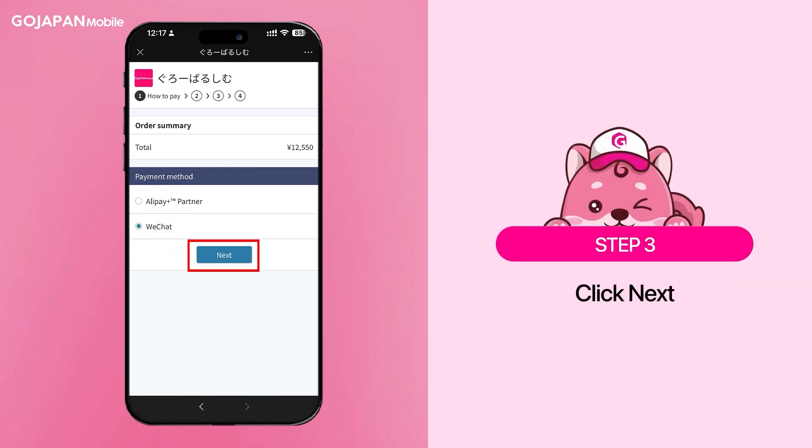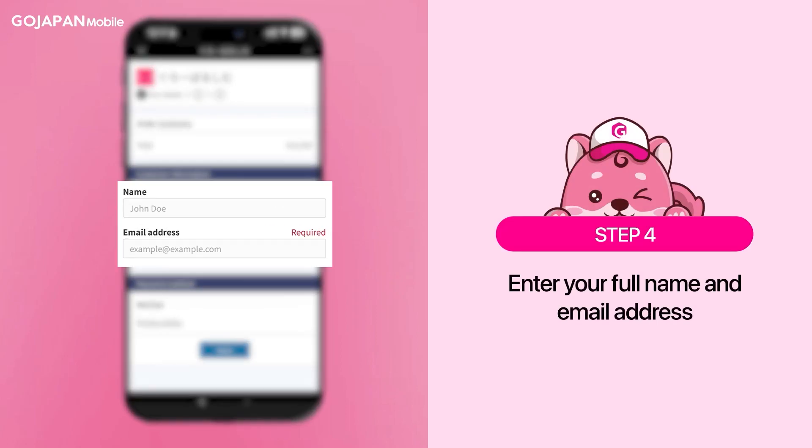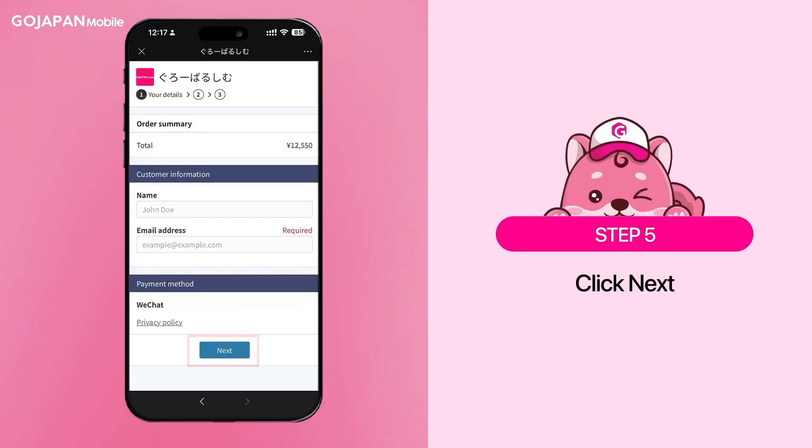After that, click next. Continue by entering your full name and email address in the customer information section. When you're done, click next.